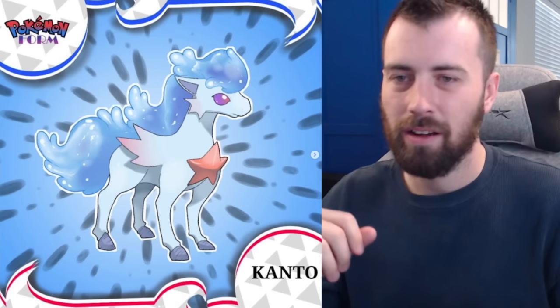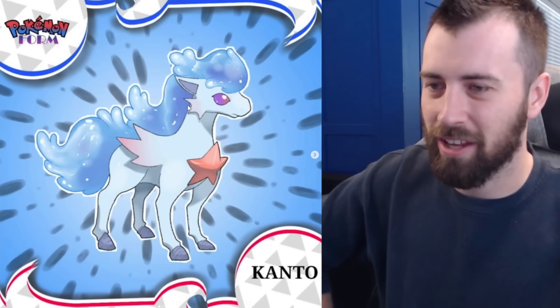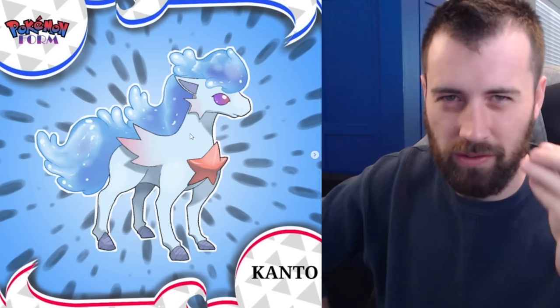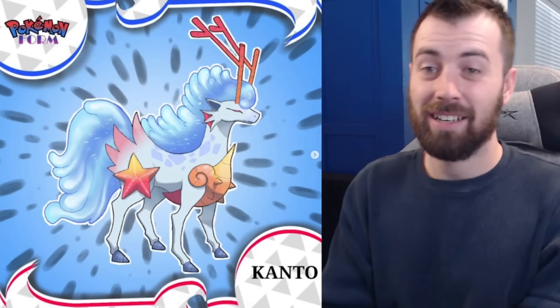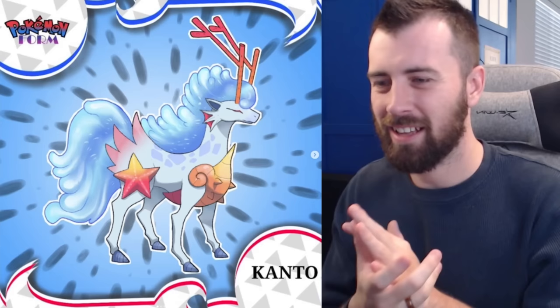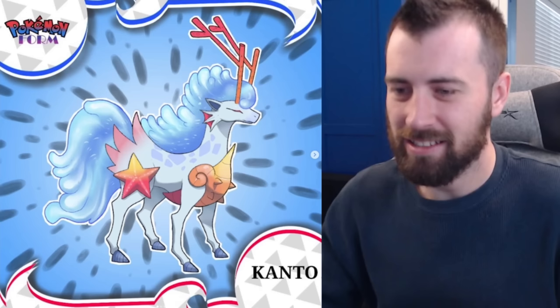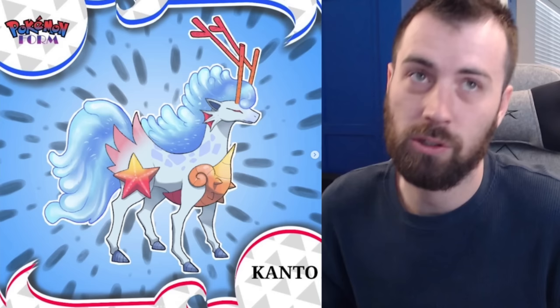Next up we've got Ponytail — Water type with a starfish on its chest. It's cute and thin, kind of like a Kelpie — a water horse. Next we've got Kaloshan, which is beautiful. It's got a curling aesthetic, almost reminiscent of Slowbro on the front — very elegant and armored. It's like a curion mixed with a Kelpie mixed with a seahorse — like an actual seahorse. Really wild aesthetic and I like it a lot.